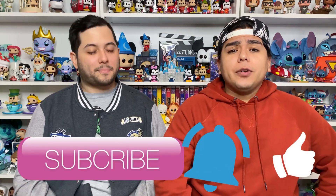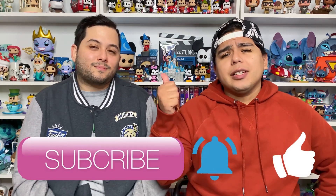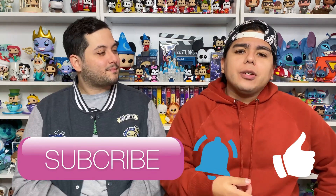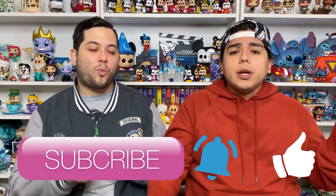Before we go ahead and do that, don't forget to subscribe, press the bell notification to always get notified, give us a thumbs up, and comment below. We also have Instagram and currently have a Patreon, so if you want to support us there are many different tiers to go ahead and do that.